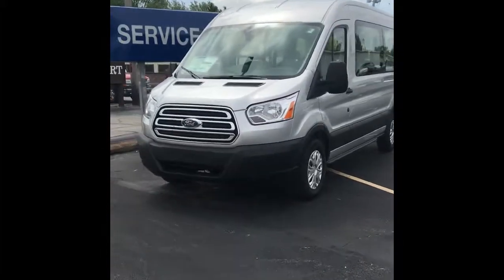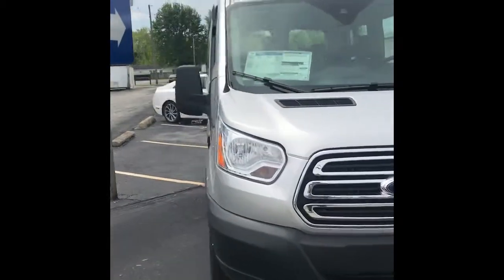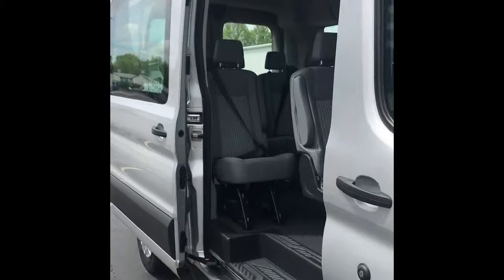Hey Loretta, it's Valerie here at Statewide Ford Lincoln. I'm standing in front of the Transit T350 that you had inquired about. This is parked at the very front of our lot, so when you come check it out it'll be pretty easy to find, but I went ahead and opened up the door for you so you can see how much space you got in there.